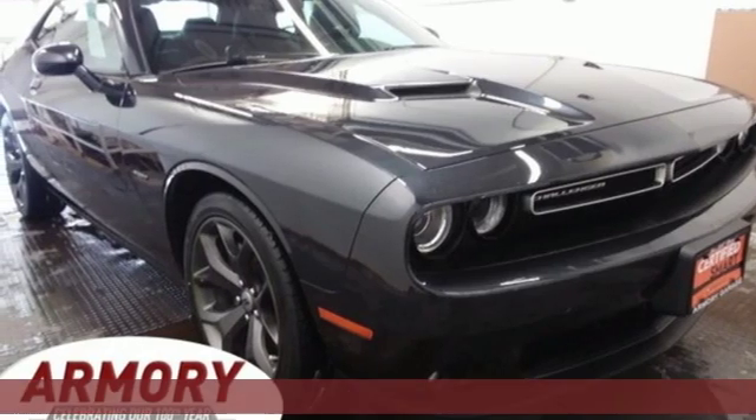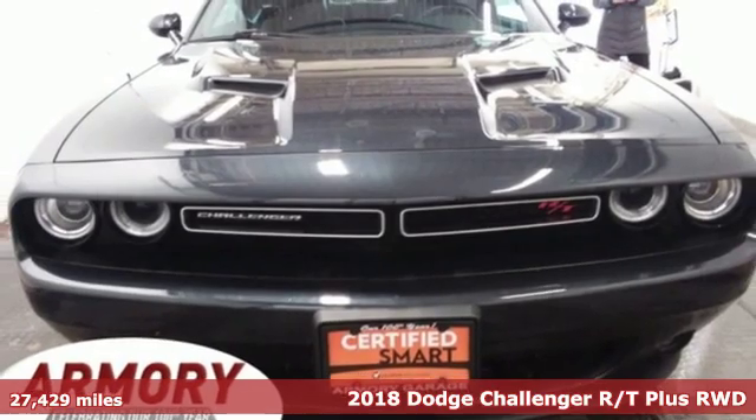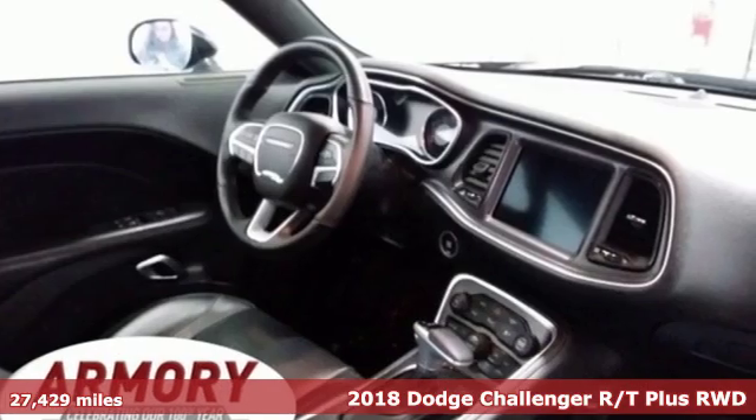It's a certified 2018 Dodge Challenger. Come on, let's get real. Muscle wins every time, and this Challenger delivers.